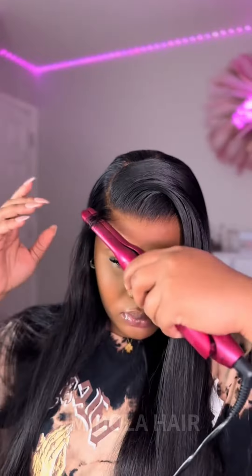Also, this wig is 24 inches, but it's not giving 24 inches — it's giving 30-inch bust down. And the lace? Chef's kiss. I love this so much.